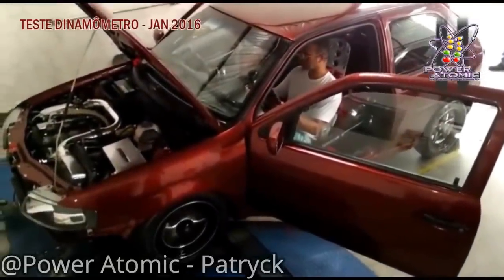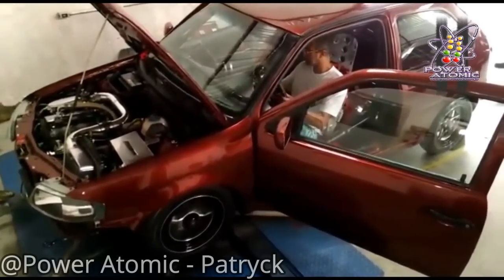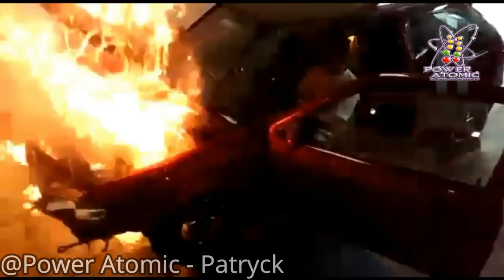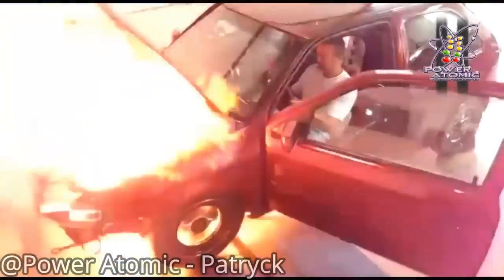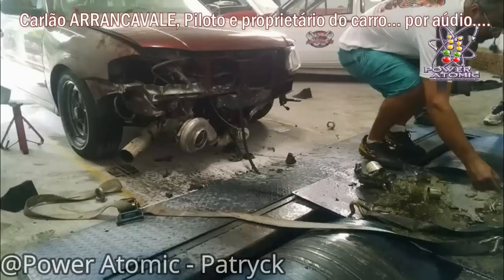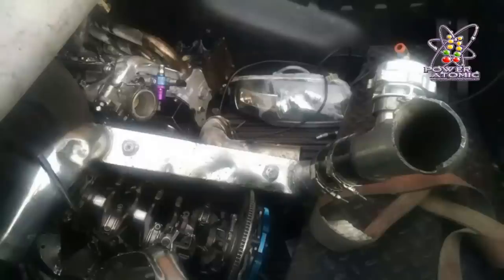Le dieron tanta rosca a este motor AP que realmente se partió en dos. Los videos son impresionantes. Afortunadamente, todos los presentes salieron ilesos, pese a lo espectacular de las imágenes. Al parecer, los preparadores están tratando de conseguir nuevos récords y han anunciado que muy pronto el auto va a estar de nuevo en busca de éxitos en Brasil. Lo que es tener plata, ¿no? Y uno que no puede ni siquiera cambiar la batería.